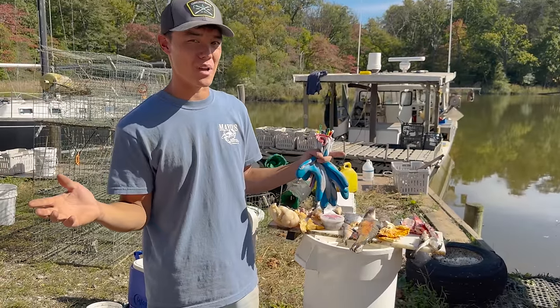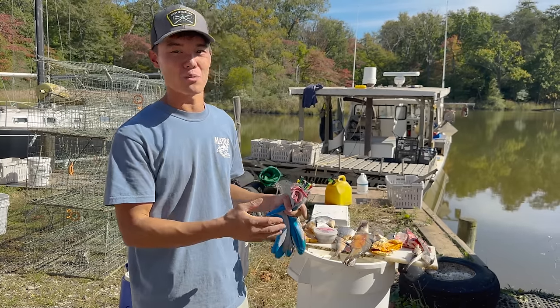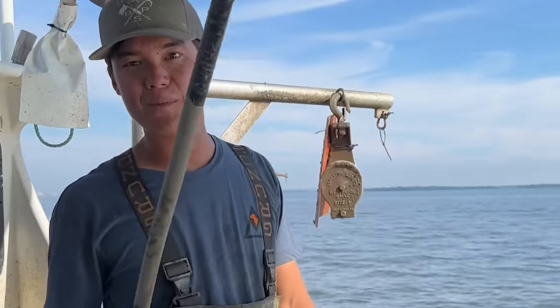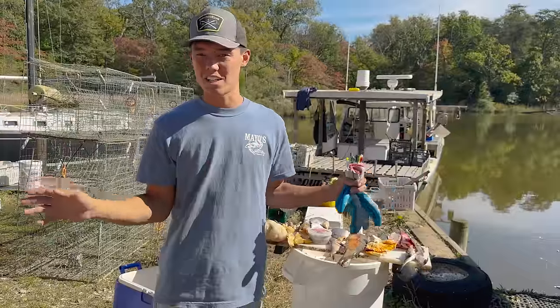Kennet Catch, where I try different kinds of baits that people suggest in the comments to see what crabs like the best. I always stack it up against what I'm using for bait — typically shrimp heads or fish as a control group to see if they truly do catch better. We've tried all kinds of things. Last time on Kennet Catch you guys suggested chicken necks, squid, fish bomb, corn, steak for crab bait. You name it, I've tried it. All kinds of different results.